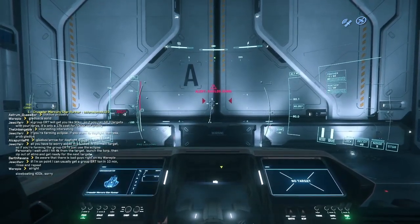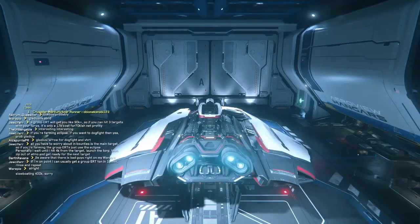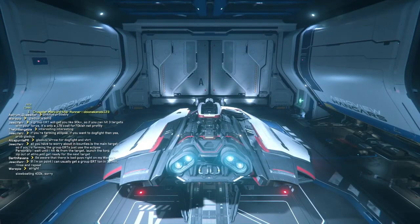Thank you for watching this review of the Mercury Star Runner. Don't forget to check out Wealthcorp with the link in the description.